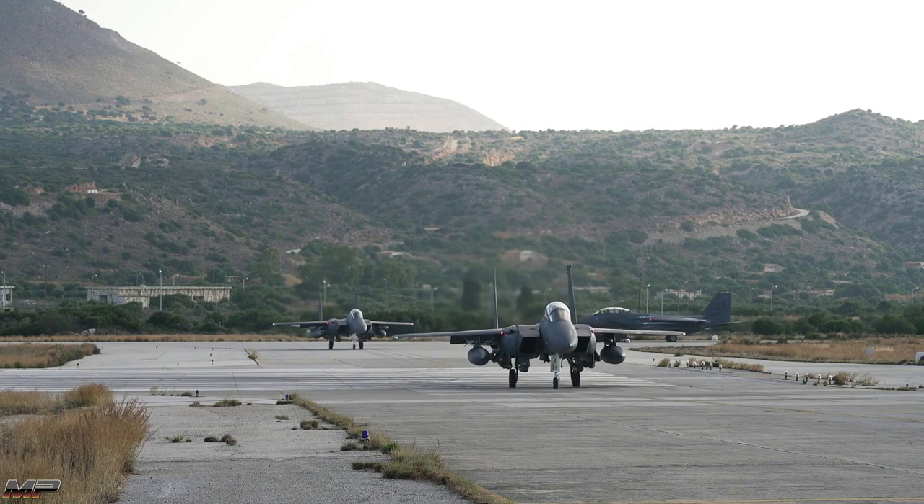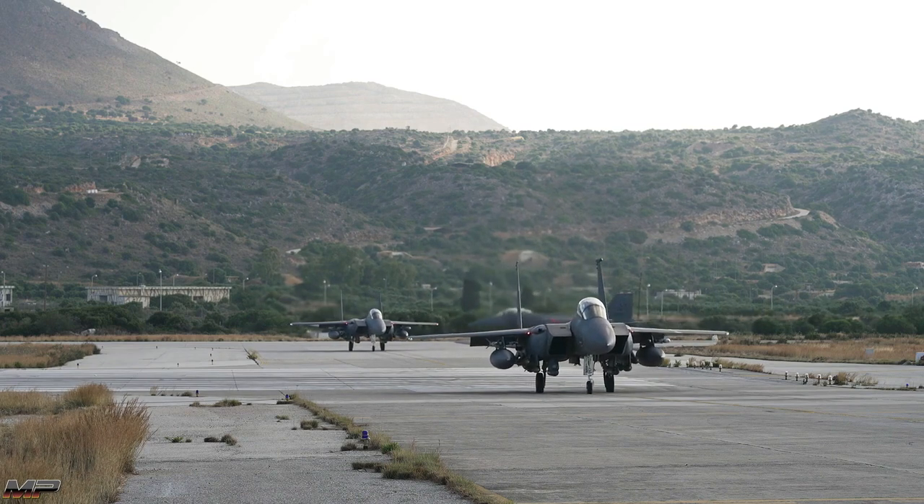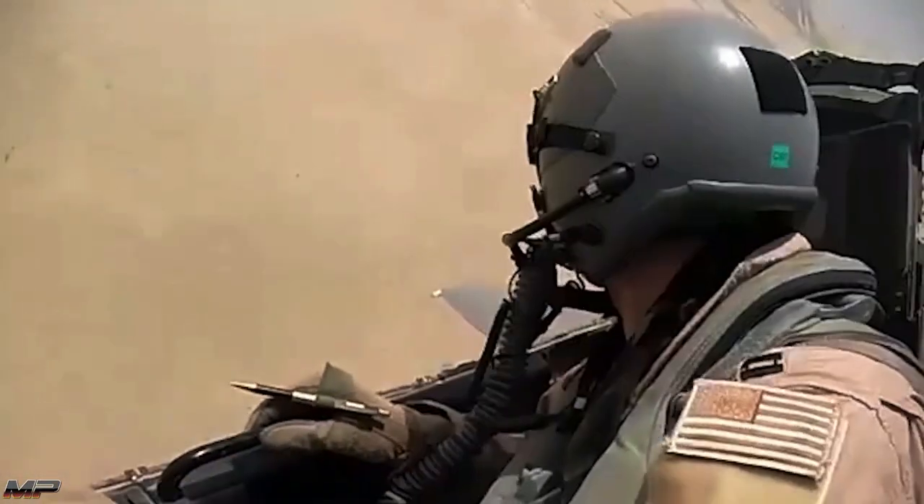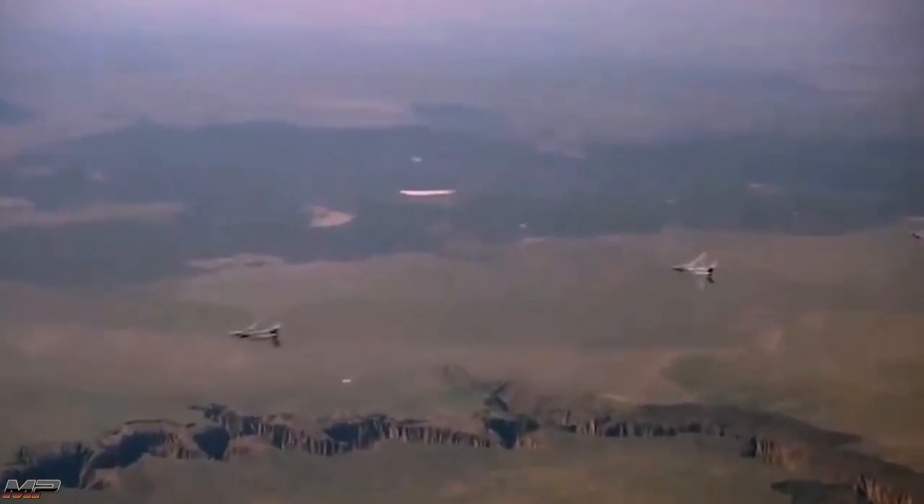Capable of carrying nearly every air-to-ground munition in the U.S. Air Force's inventory, the Strike Eagle can fight its way to a target, strike said target, loiter over the combat area, and return to base.